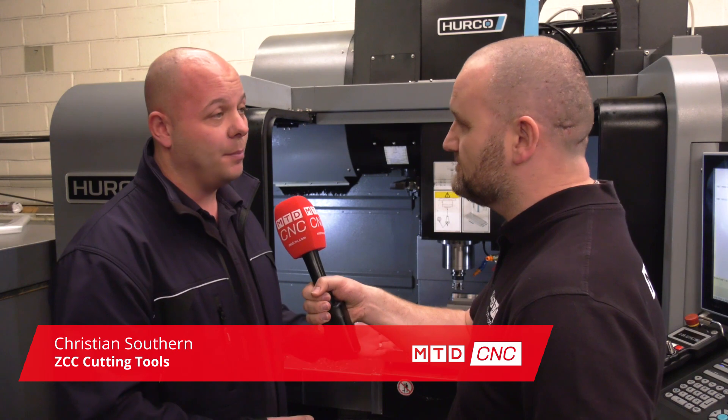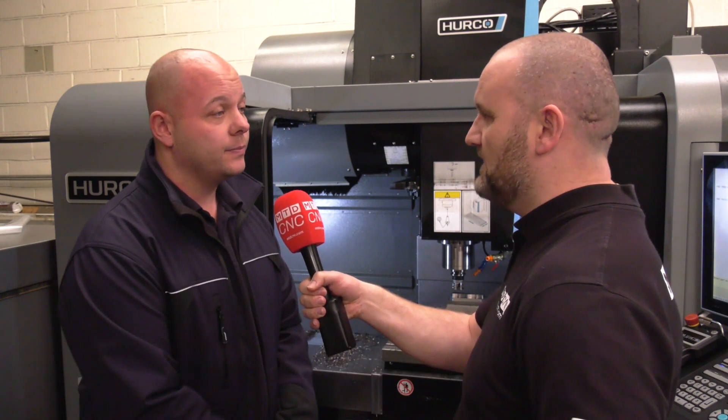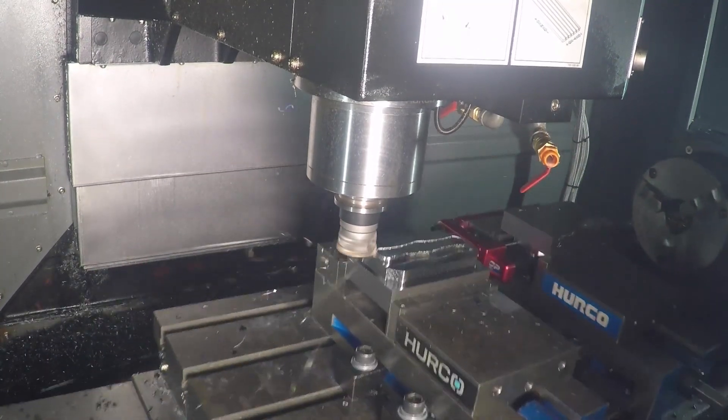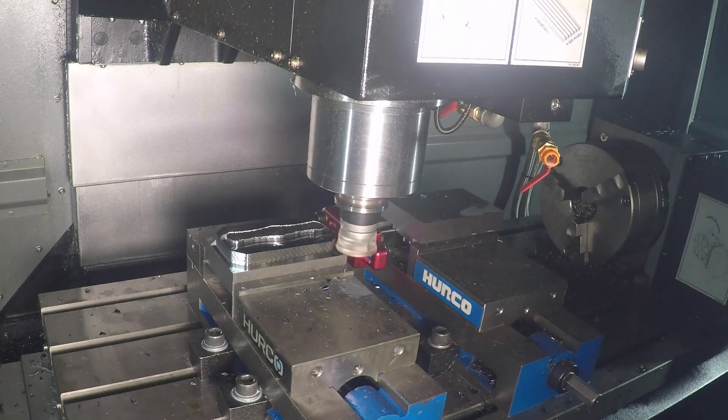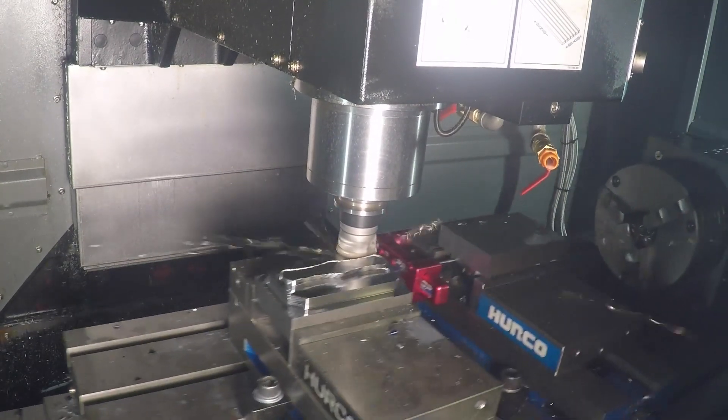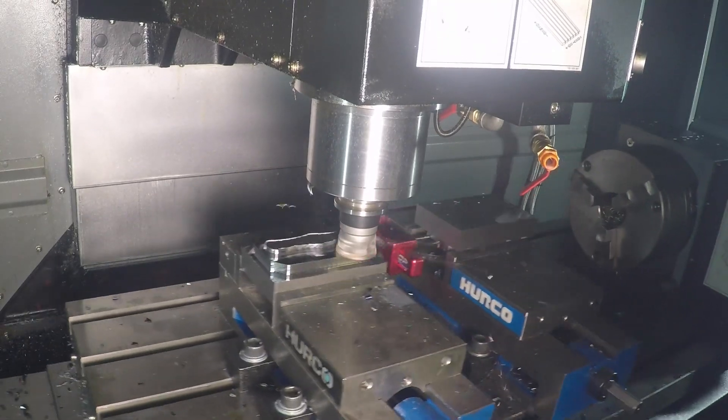With this high feed tool, can it be used for many different things — ramping, interpolating? Yes, you can face with it, you can plunge, you can ramp, you can shoulder mill — it's very versatile. And what material groups does it cater for? We've got appropriate grades for all material groups — heat resistance, stainless, and steel — everything you'd need.